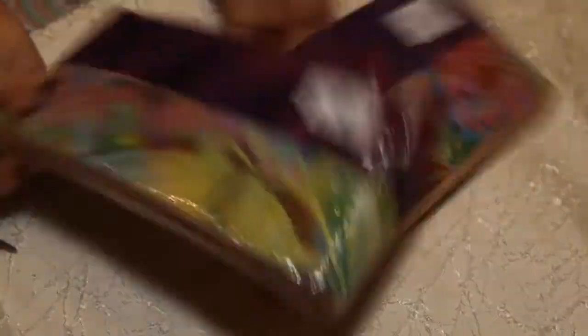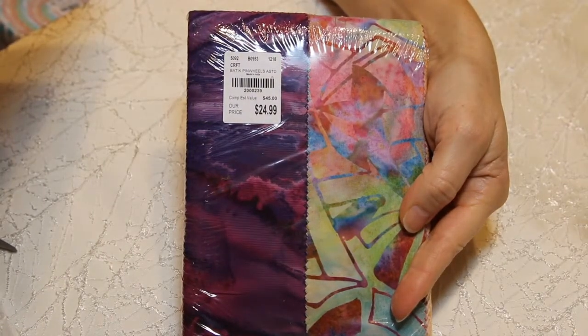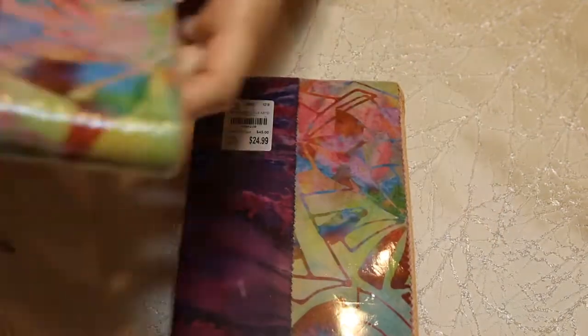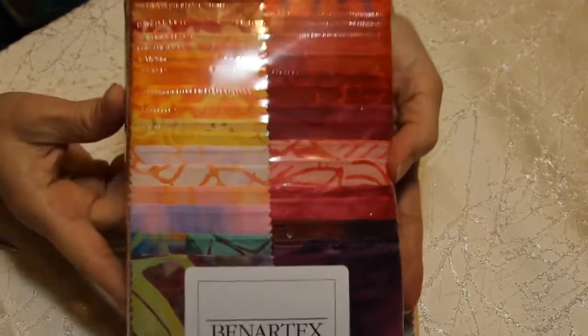So I've got a couple for myself and for gifts. I'll probably give the one in the box to my mom because then she'll give me the box back — unless she puts it in her drawer because it smells so wonderful. Now, this is my crafty stuff. I found some wonderful fabric. I got two of these for $24.99. Benertex 40 — 2.5 by 42 inch strips, 100% cotton, printed in Korea. These are batiks, and I just love them.